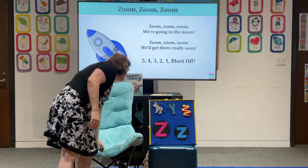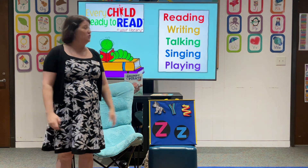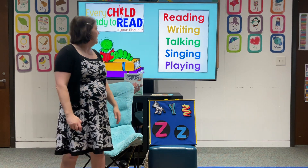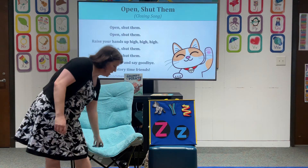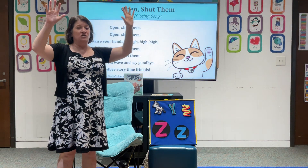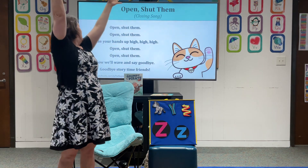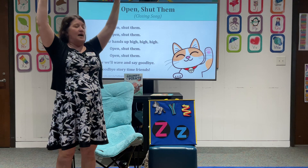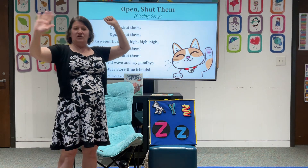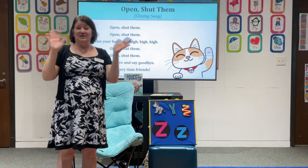I hope you had as much fun as I did in our pirate storytime. We did reading, writing, talking, singing, and playing today. And we are gonna do our goodbye song. Open, shut them. Open, shut them. Raise your hands up high, high, high. Open, shut them. Open, shut them. Now we'll wave and say goodbye. Goodbye, storytime friends — we'll see you next week.